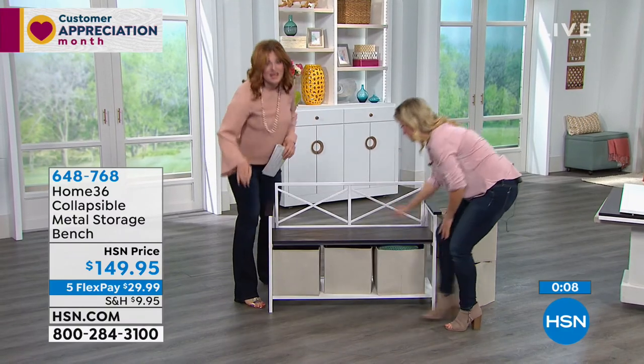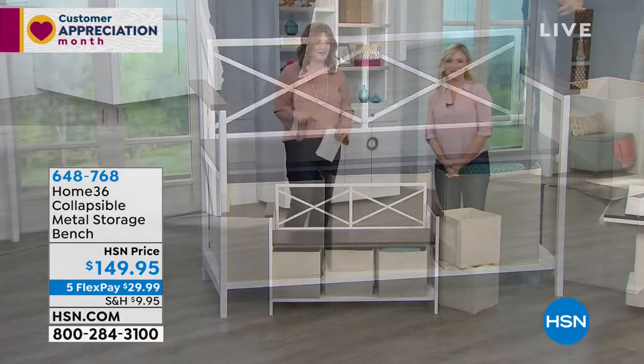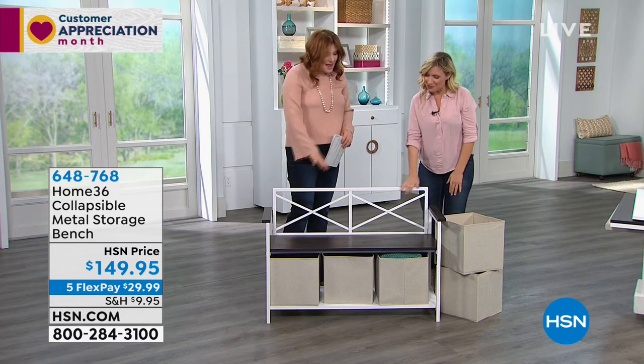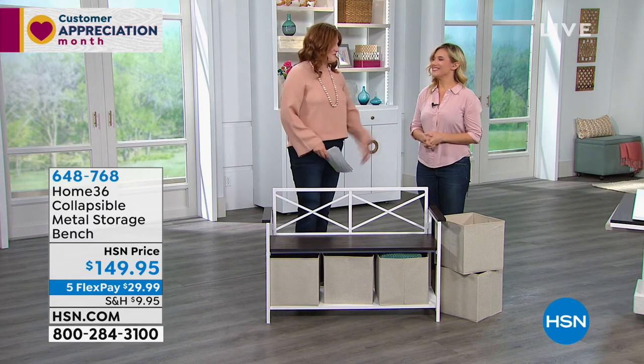You're going to get all three bins — brand new today — five flexible payments of $29.99. Continue to call in. Thank you for being here. I like functional, practical furniture that looks beautiful and serves a purpose. So thank you. Stay tuned and continue to call in — coming up next hour, we have Martino Cartier with incredible products to get you fabulous looking hair.